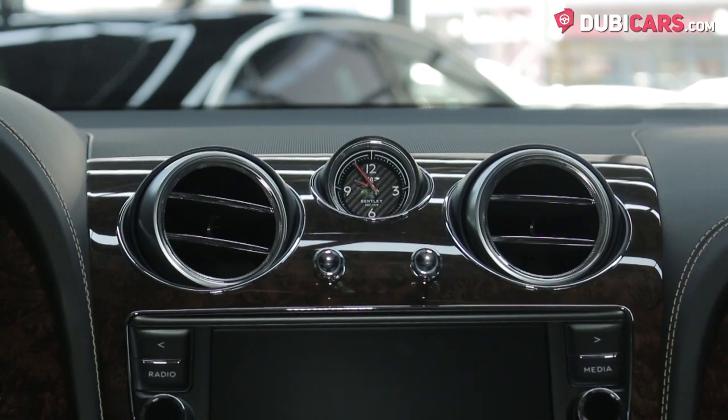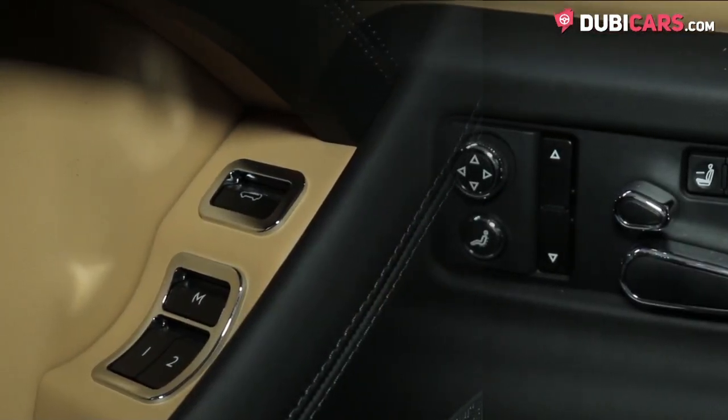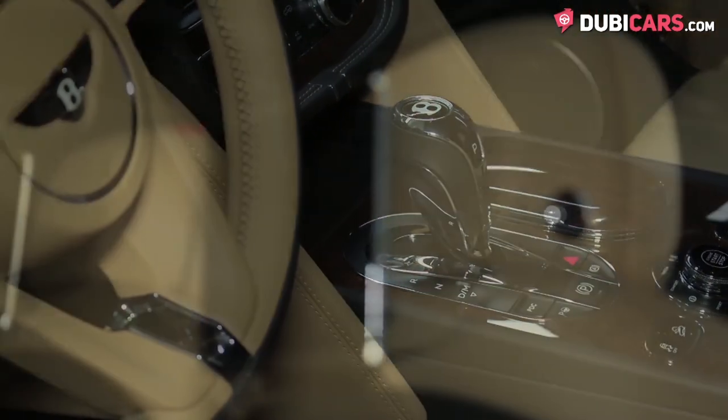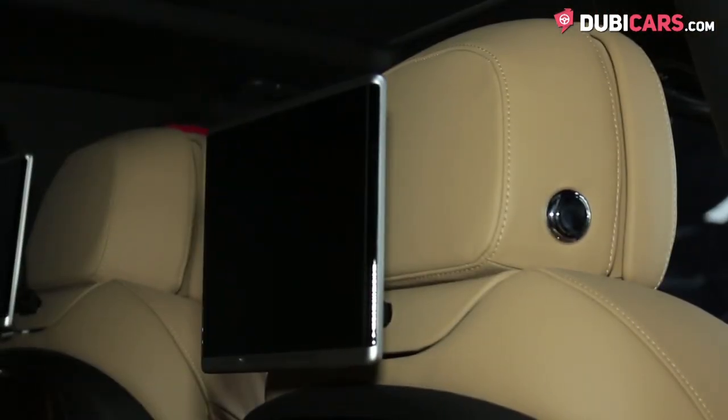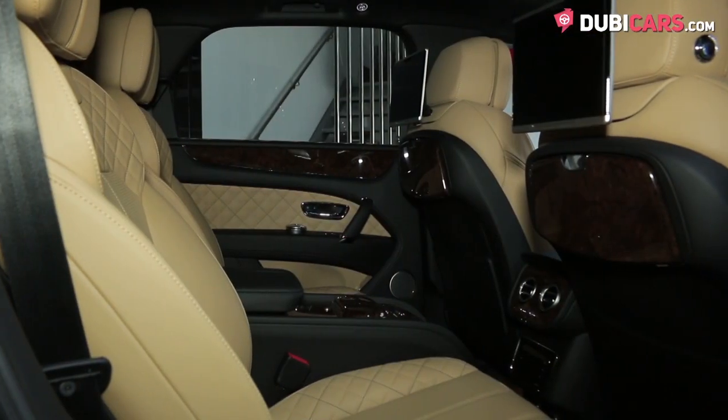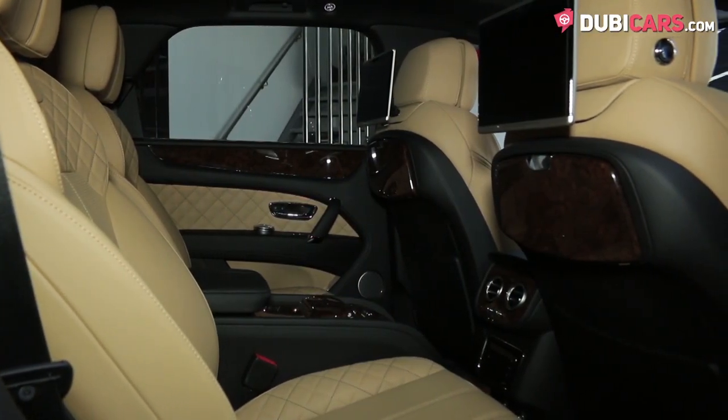Further options include keyless entry, memory seats, cooled front seats, and a multi off-road selector in the center console — and that's just up front. In the back are TV screens, rear fold-away tables, memory options for the seats, and for everyone there's a panoramic sunroof and a premium sound system.